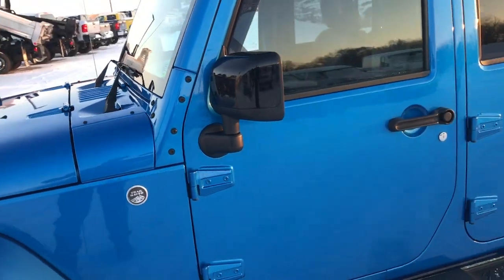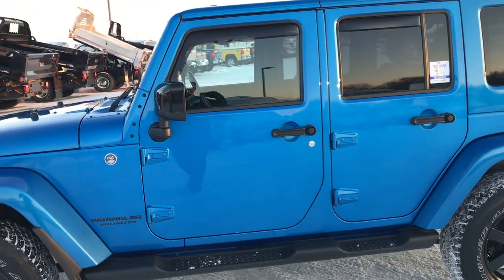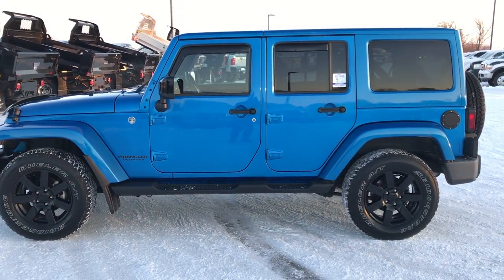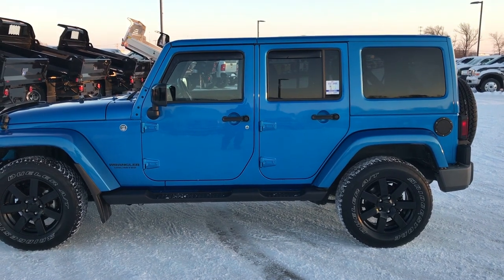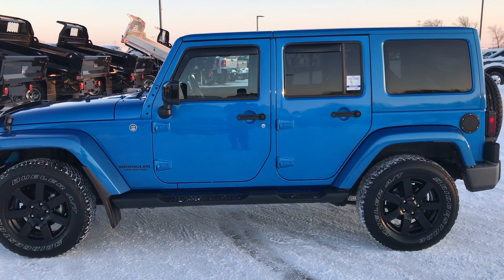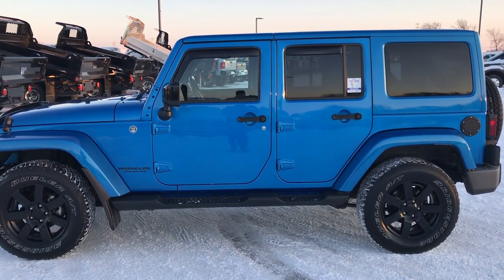To see more pictures of this Wrangler or one of our other 400 new and used cars, trucks, SUVs, and Wranglers, go to our website at www.summitauto.com. Full pictures and descriptions of every single vehicle on our lot, plus videos of every single used vehicle we have, all at summitauto.com.